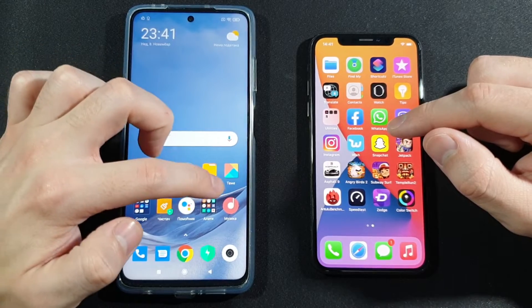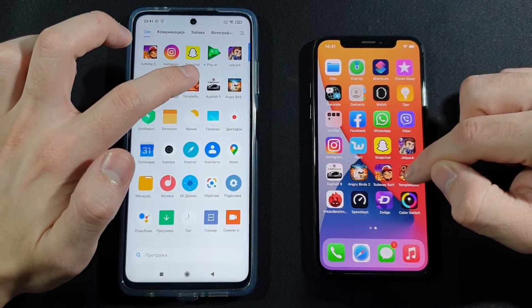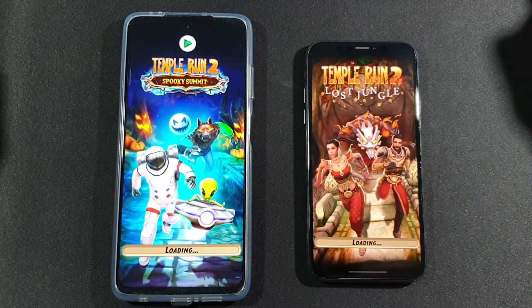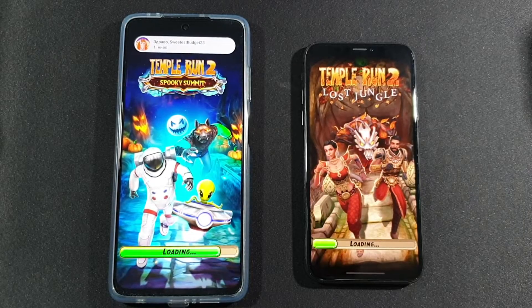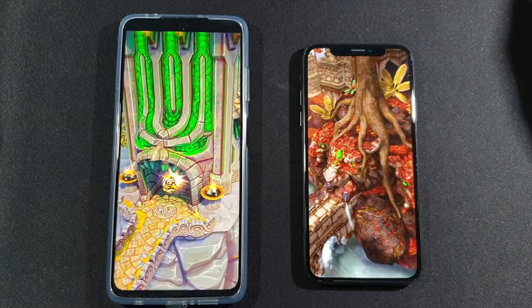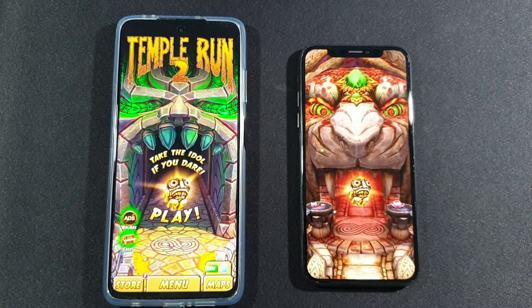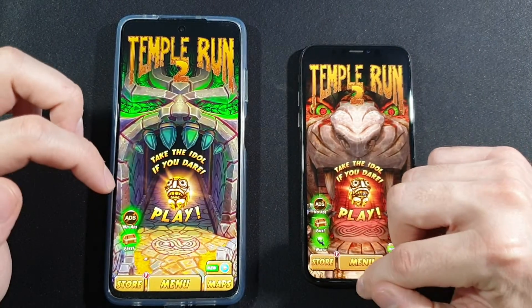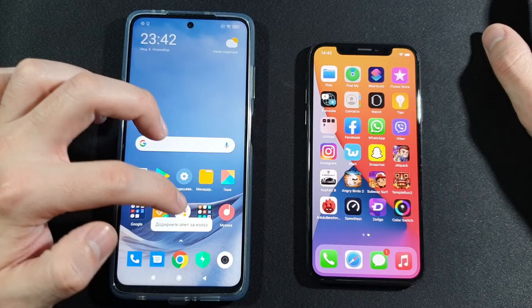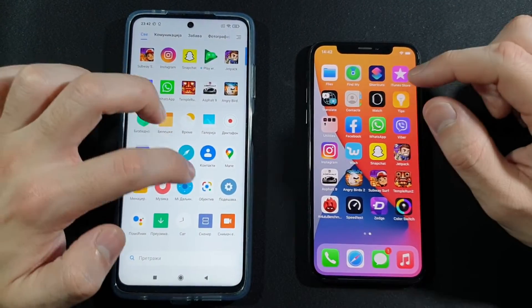Let's go back to home screen. Now we have Temple Run 2 — let's see which one is faster here. Poco X3 is crazy fast at this point! Let's go back to home screen. We have the Speed Test by Ookla right now.